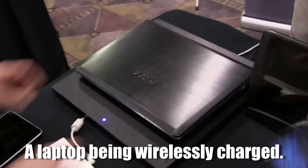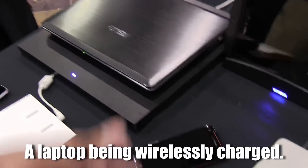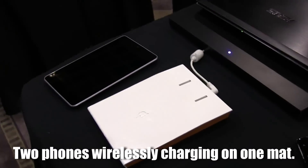They don't make these certain devices — they just make the technology, and companies come to them and they'll put the technology inside of their own personal devices. So this is the first time they've shown off this feature and I think it's something pretty cool and pretty useful.